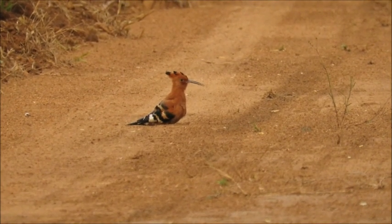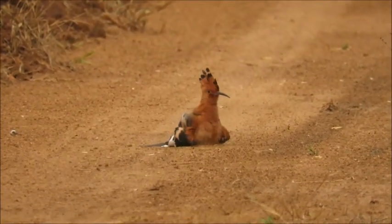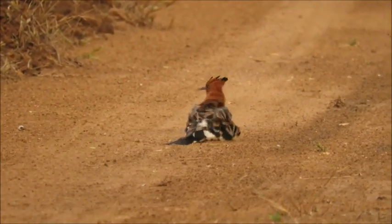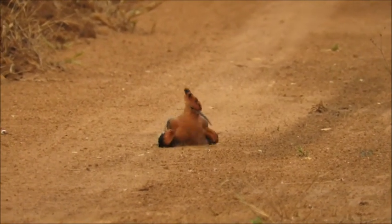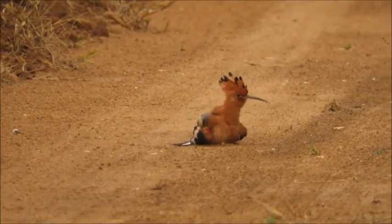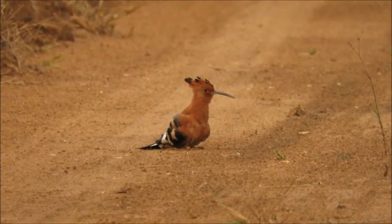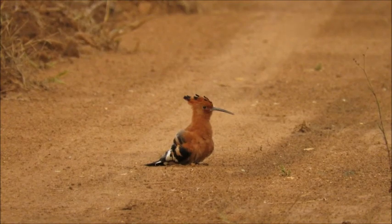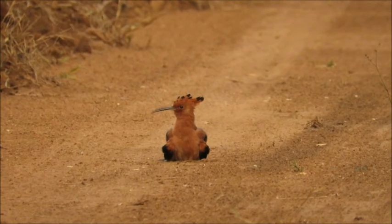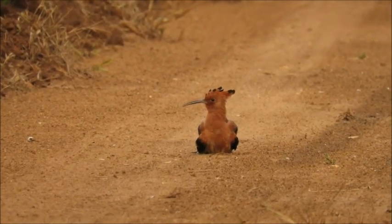This crazy looking bird here is called an African hoopoe, and you can see it's got that long probing beak — that's because it predominantly feeds on insects and their larvae. We've got some interesting behavior here: this is what we call dust bathing, and it's something that birds do for cleaning purposes. They wriggle their bodies in patches of loose soil and flick fine dust around, and that dust hopefully dislodges parasites. That dust can also stick to excess preen oil so that they can remove it more easily as well.